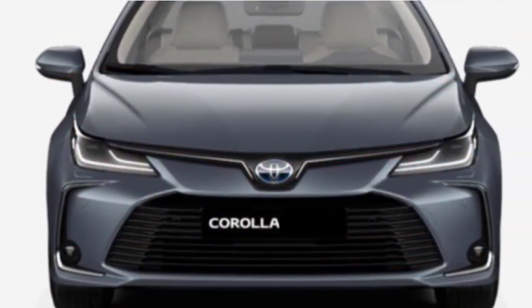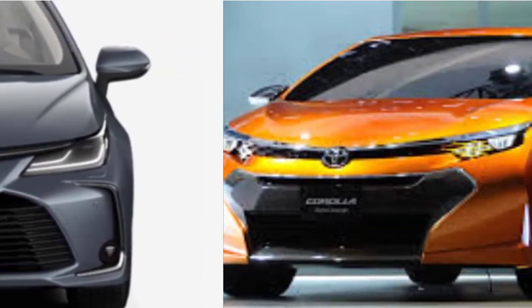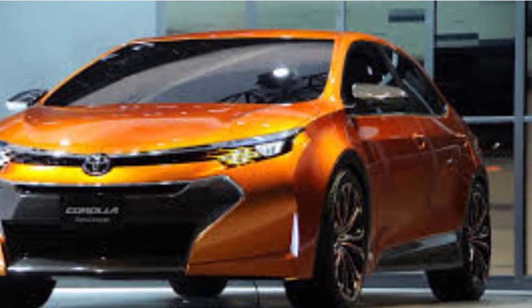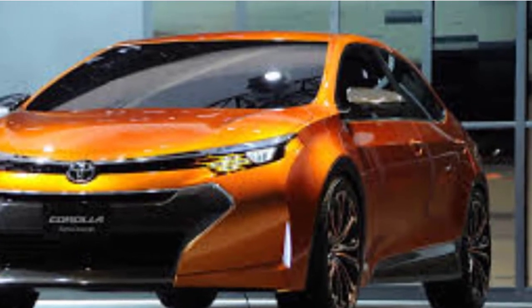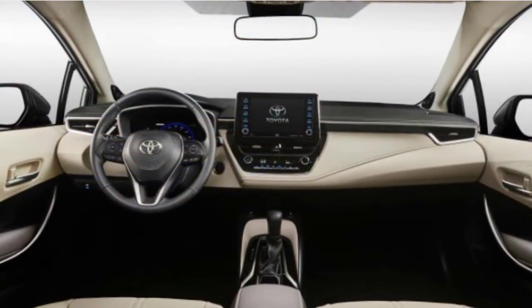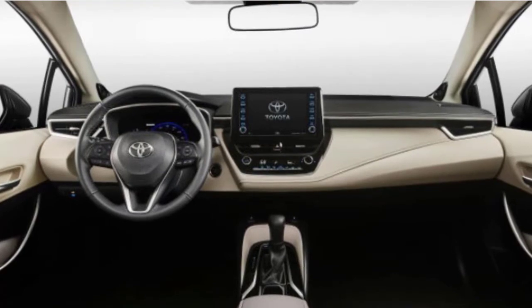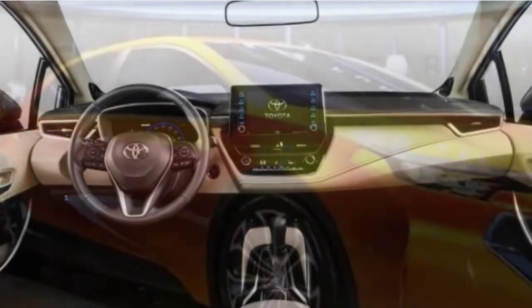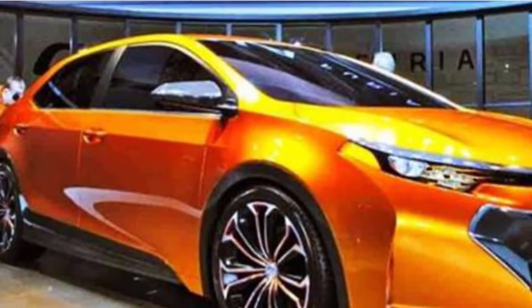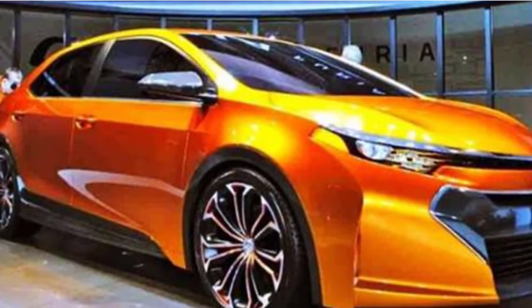Interior Design. The Corolla hatchback and sedan share a dynamic dashboard and soft-touch components. Every trim has an active keyless entry and push-button start, though specific Corollas can be upgraded with interior ambient illumination, dual-zone climate control, and heated front seating. Those who regularly carry rear passengers should consider the sedan over the hatchback, as it offers significantly more legroom behind the front seats.